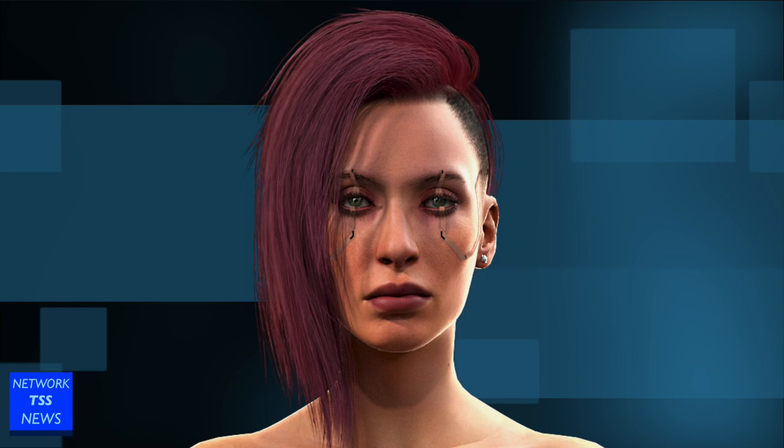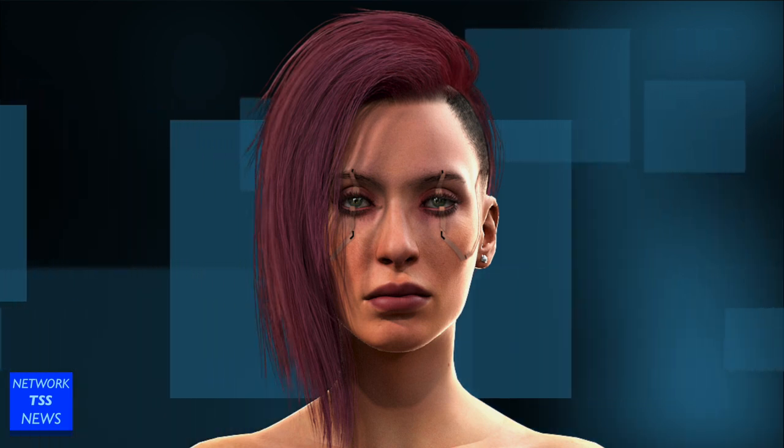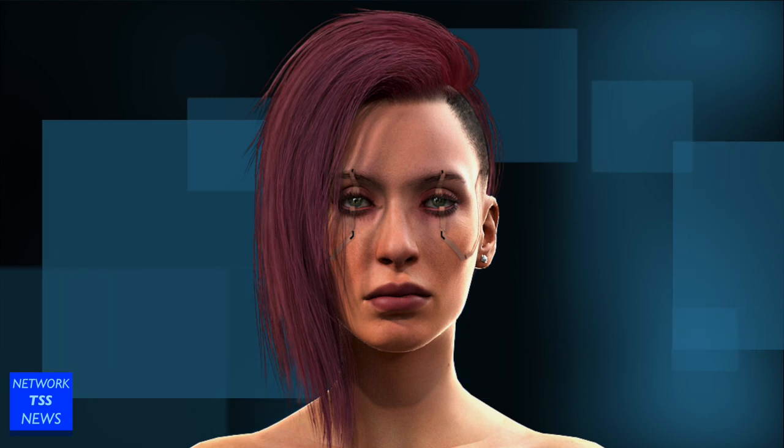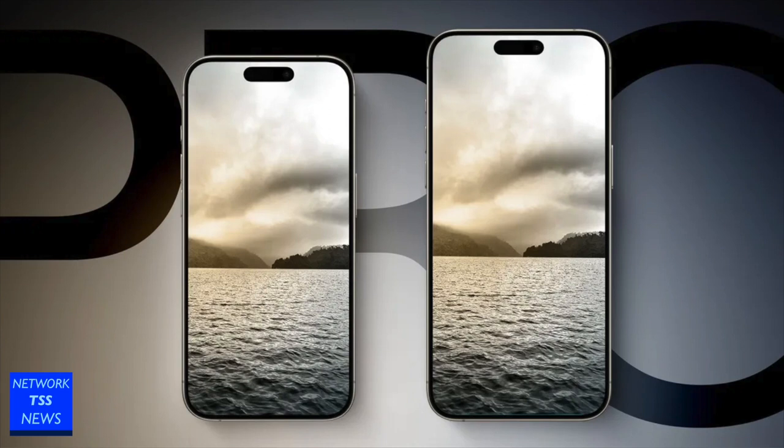I'm Valerie Silverhand and you're watching Network TSS News. Today is a rumor day as we announce what we've heard about the iPhone 16 and iPhone 16 Pro displays — here's what we know about the screens on this fall's iPhones.